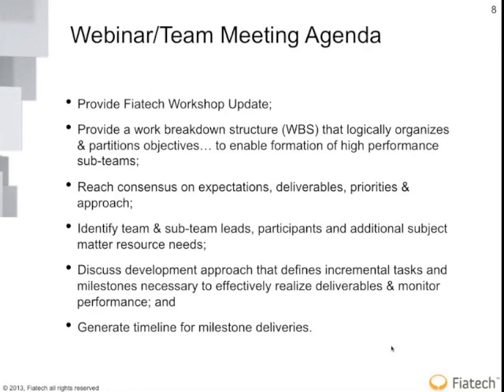With respect to the agenda, we're going to provide an update from the workshop at the conference and give you a breakdown structure that is logically organized to enable better high-performance sub-teams. We'd like to reach consensus on expectations, deliverables, and priorities, know who would be the leads and participants of different sub-teams, and discuss the development approach that defines incremental tasks and milestones. We also want to get the sub-teams straw-manned out and talk about how to approach each sub-team to make the deliverables, and then discuss milestones and timelines.